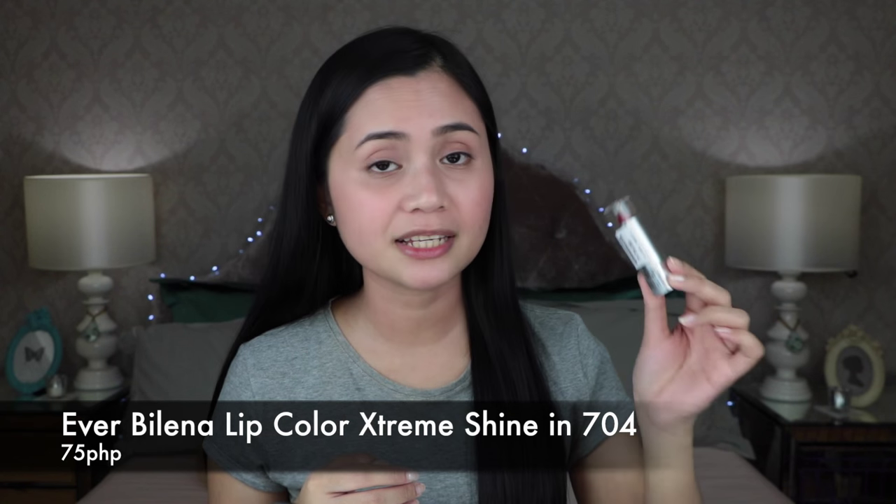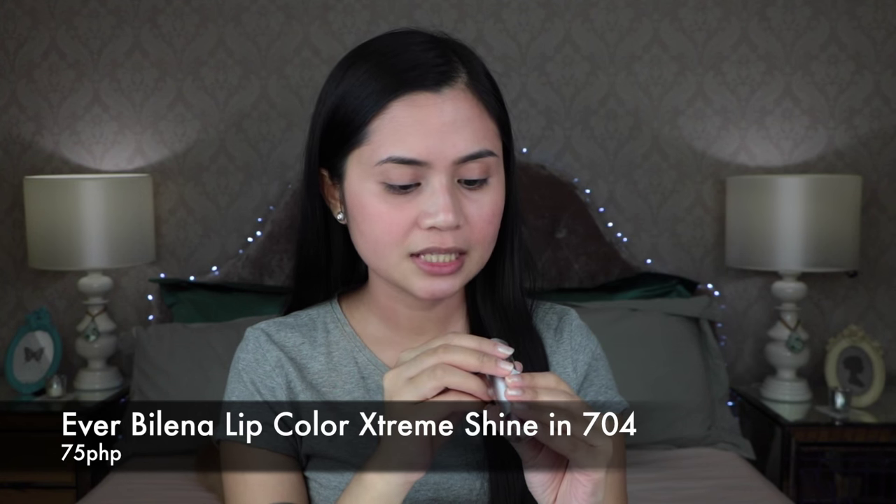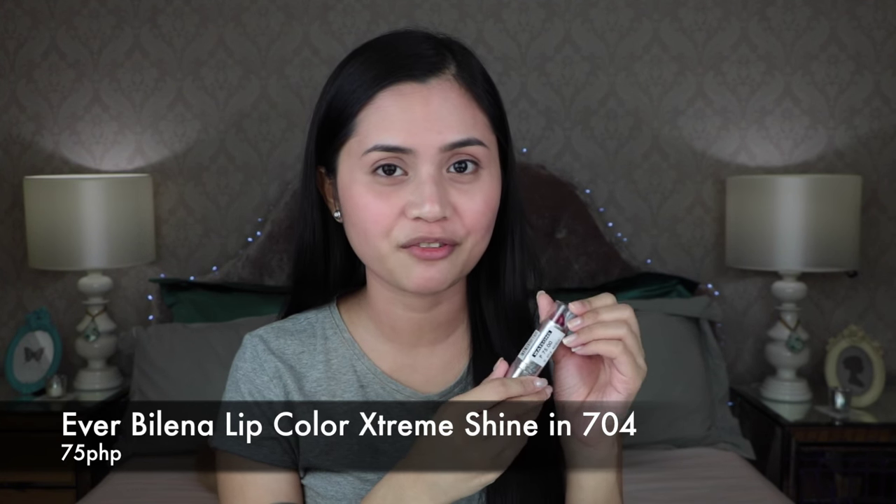So with the 500 peso budget, I was able to buy all of these items. I was able to buy myself a lipstick from Ever Belena — this is the Ever Belena Lip Color Extreme Shine in shade 704, and it cost me 75 pesos.